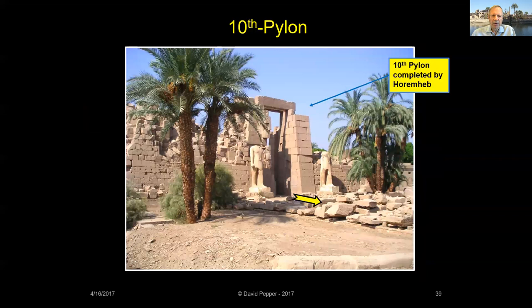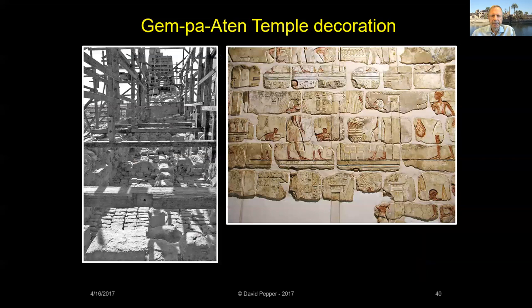Amenhotep III's Tenth Pylon is the last one encountered on the south processional way heading toward Luxor Temple. The upper portion of the Tenth Pylon, the part later finished by Horemheb, was filled with talatat blocks from Akhenaten's Karnak temples. Horemheb used them to build his Ninth Pylon and complete Amenhotep III's Tenth Pylon.